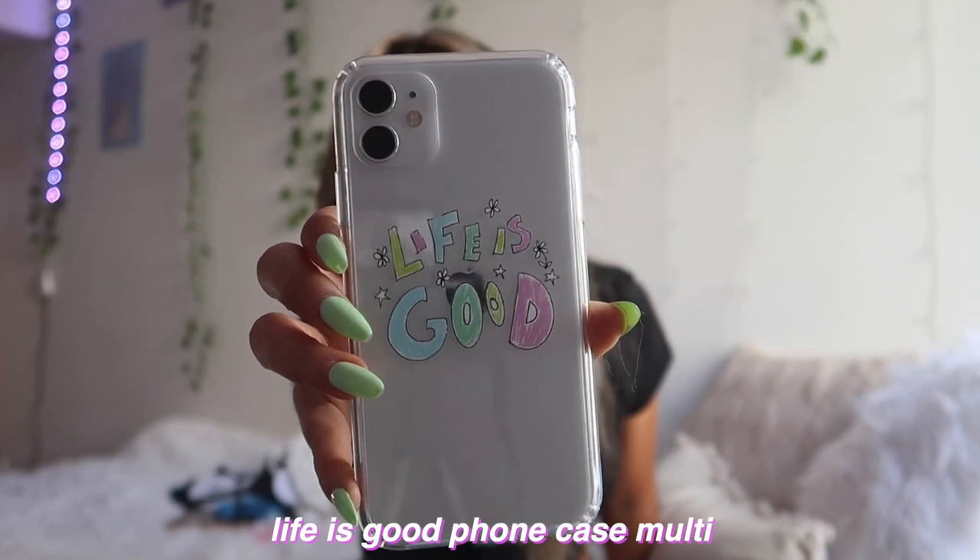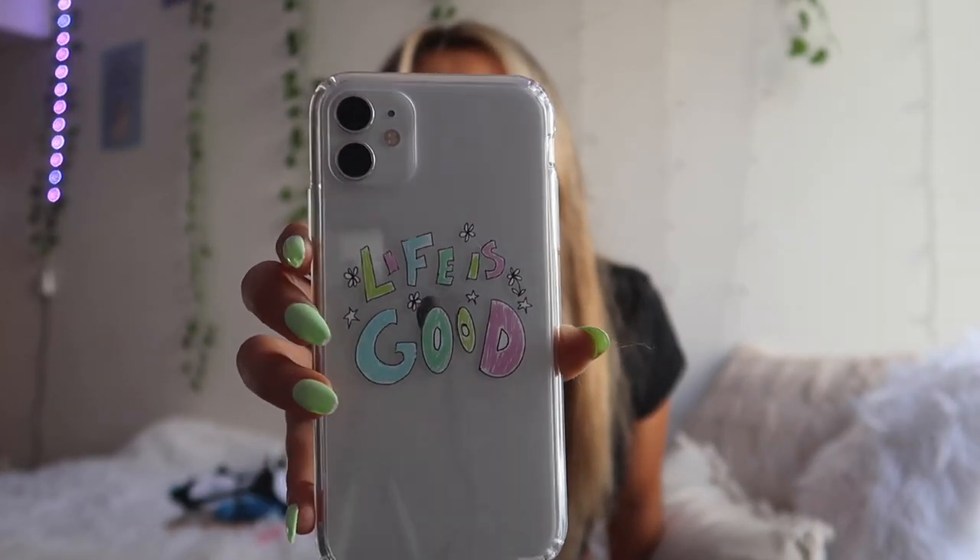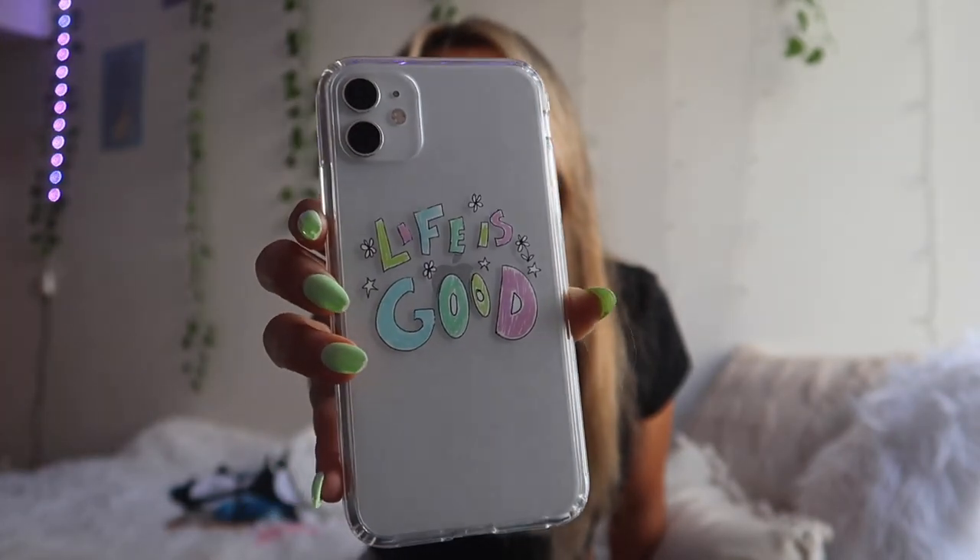The next item is actually my phone case. I think it's absolutely adorable — it says 'Life is Good' in a colorful sketchy type of design. It is so simple — I love when you can see the back of phones, and this has a little addition to it. It's such a positive little message, like a little affirmation on the back of your phone.